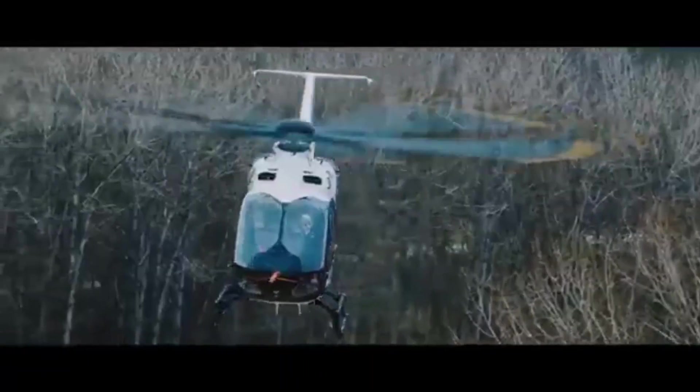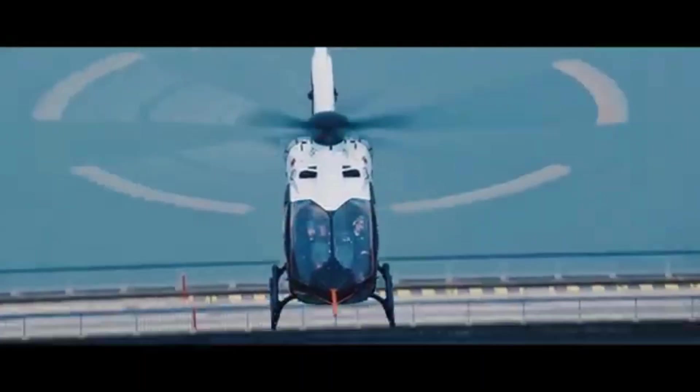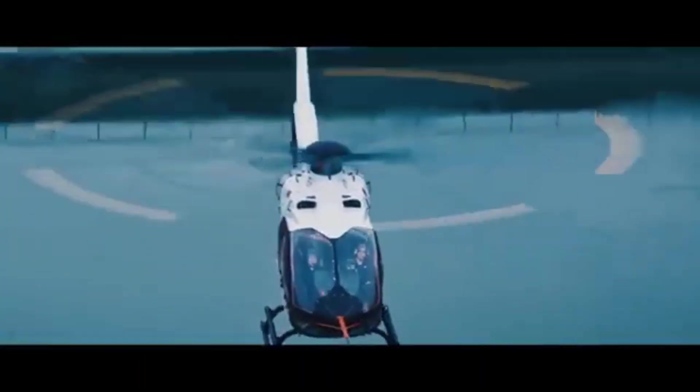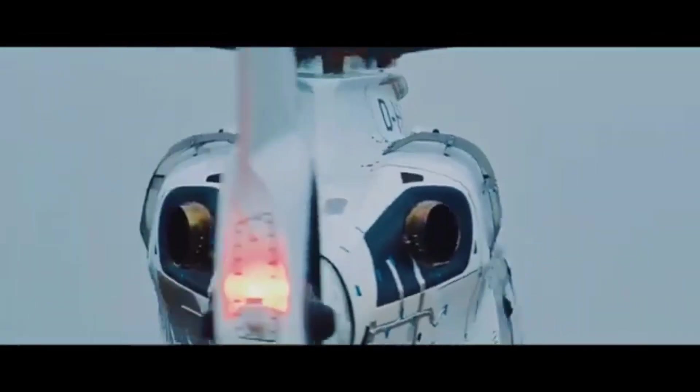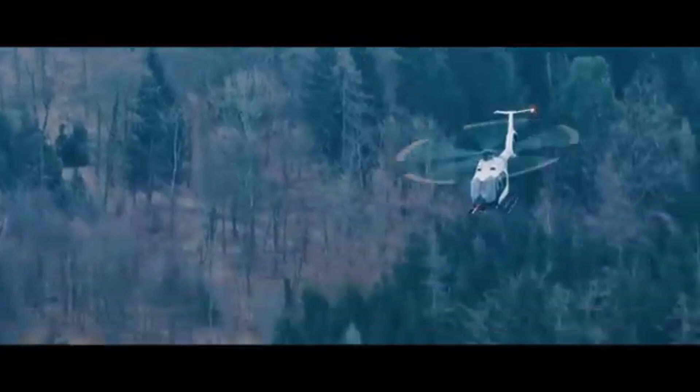What do you think about the Airbus H140? Let me know in the comments. And don't forget to like, subscribe, and hit that notification bell for more awesome aviation content. See you in the next one.